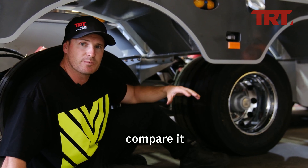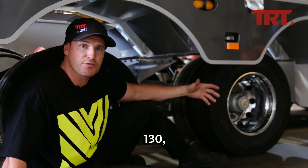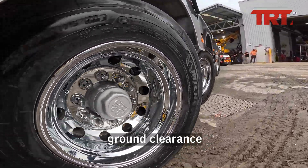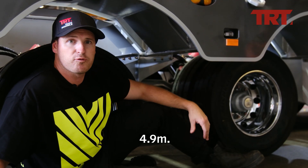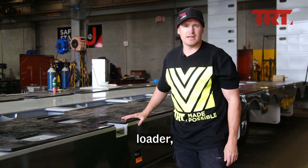It doesn't sound like much, but when you compare it to other mini quads on the market that are only achieving a suspension stroke of about 130mm, this 185mm suspension stroke gives you great ground clearance when dealing with a trailer that has a split quad group spacing of over about 4.9 metres.